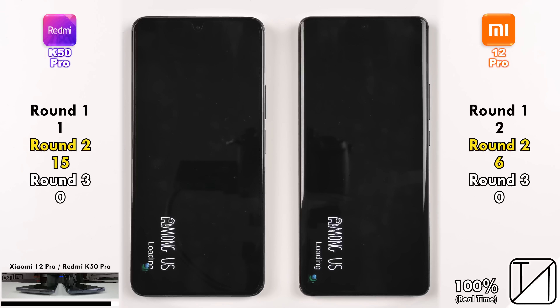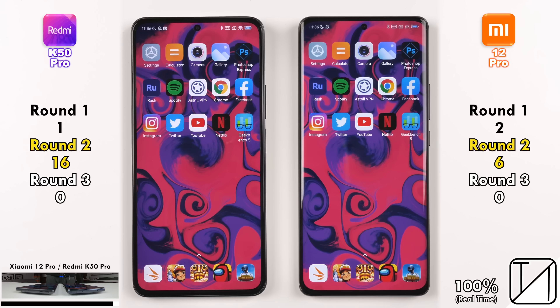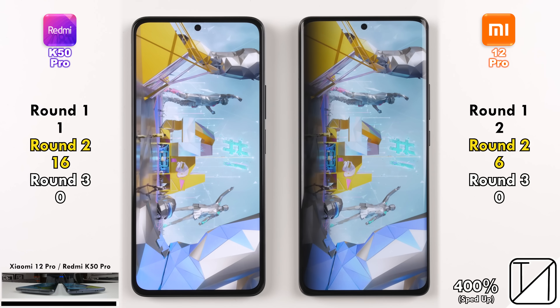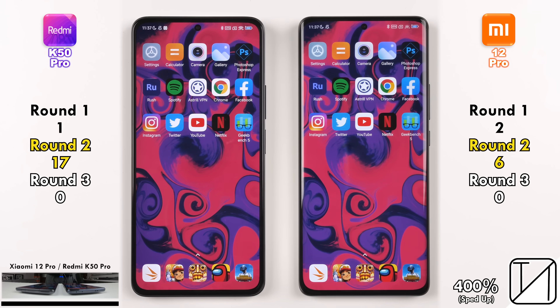Going into Among Us, the K50 Pro does it again, picking up its 16th point — now 10 points ahead of the Xiaomi 12 Pro. And hopping into our last app of the 20, PUBG Mobile, the Redmi K50 Pro picks up its 17th point, doing it in just 19 seconds as opposed to 23.5 seconds on the Xiaomi 12 Pro.